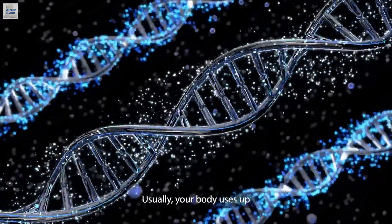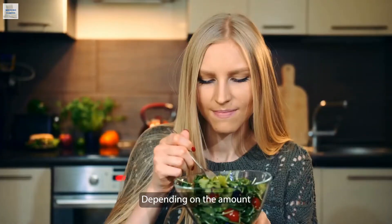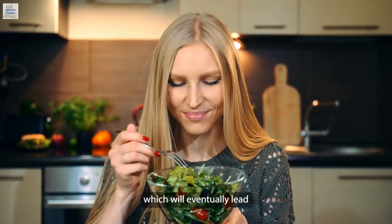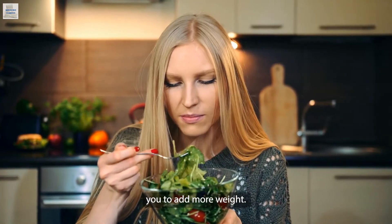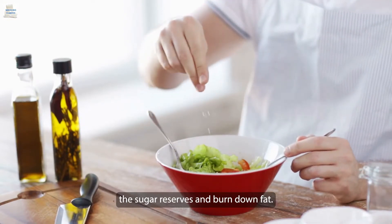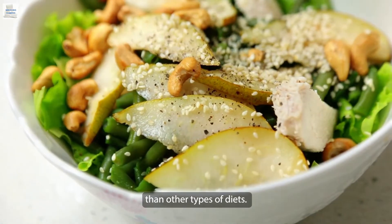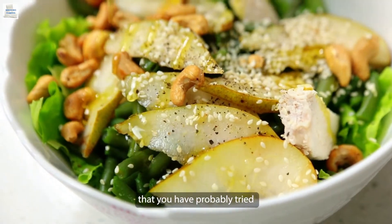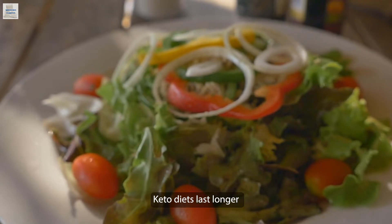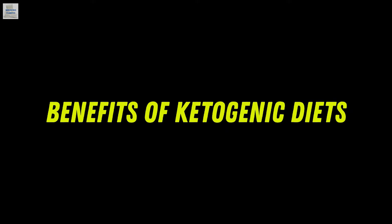Usually your body uses up the glucose present and stores the remnants as reserves. Depending on the amount and type of food you consume, the reserves can keep increasing, which will eventually lead you to add more weight. Ketogenic diets cause your body to target the sugar reserves and burn down fat, hence the reason why the results are almost always faster than other types of diets.